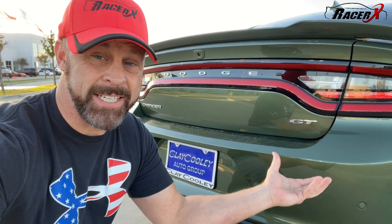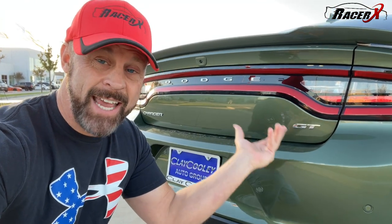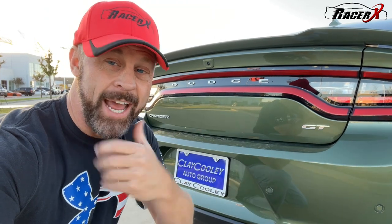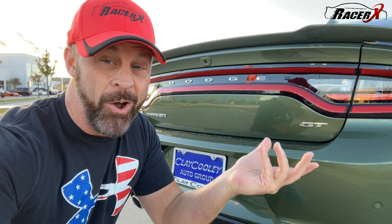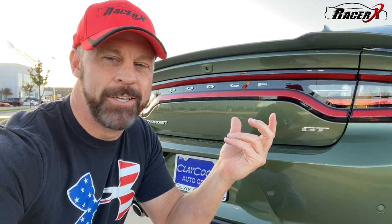This particular one, while it has the same Pentastar as the SXT trim, this one is a GT. A lot of people don't even know what SXT stands for — it actually stands for Standard Extra, which is a little strange. It's almost like jumbo shrimp — seems like an oxymoron, Standard Extra, but that's what it means. And then you go up to the RT, which of course means Road and Track, and so forth.